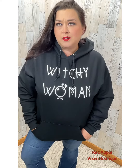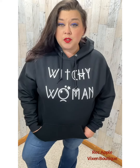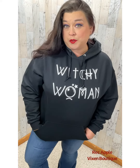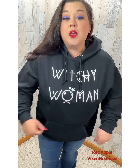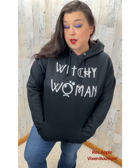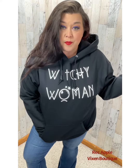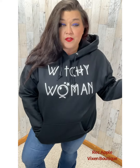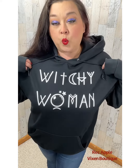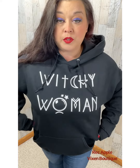I don't have hoodies on here very often. When I do, they have to be super cool and awesome, and I think this is the one that's super cool and awesome. So this is a solid black hoodie. It has a kangaroo pocket, hood, drawstrings — you know, the basic stuff that hoodies have. And then it says 'Witchy Woman' in white lettering. So it's pretty cool.